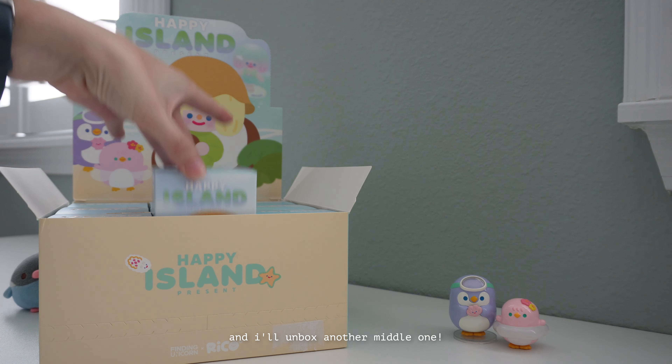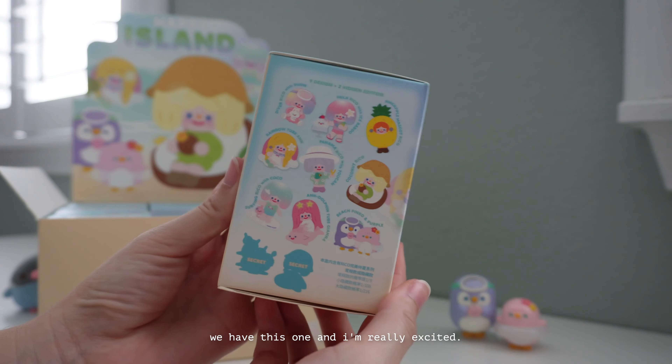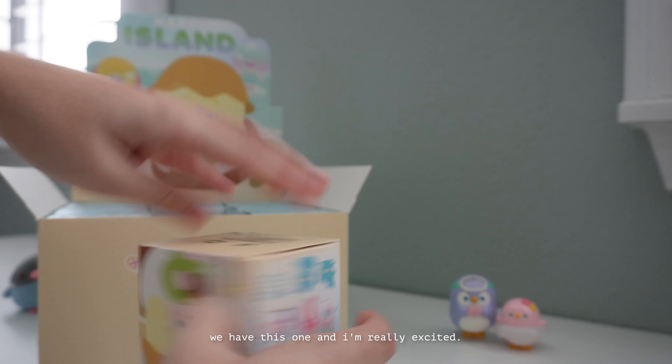I'll unbox another middle one — I'm really excited about this one.